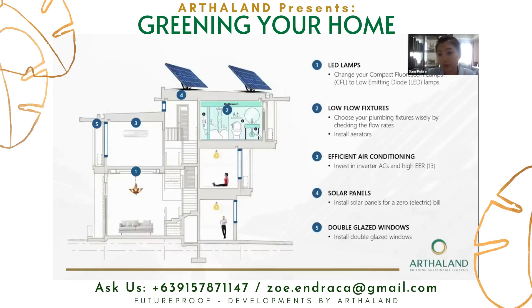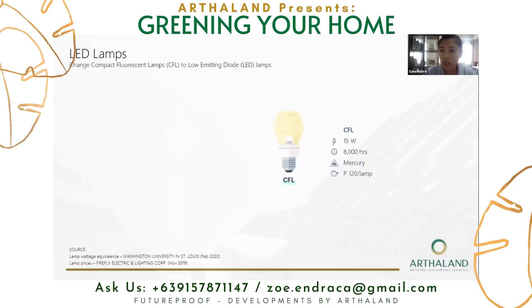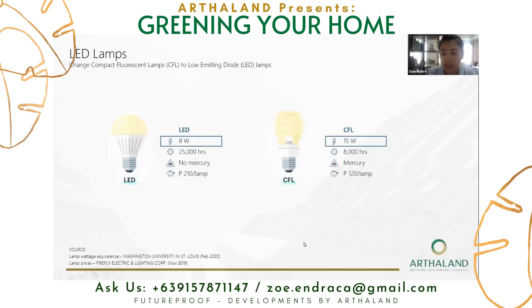We will be discussing five points in a residential setting. First is LED lamps. In a normal property, the lamps would be compact fluorescent lamps. But the proposal here is that we upgrade to light-emitting diode lamps or LED, because a CFL of 15 watts is actually equivalent to 8 watts for LED without compromising the brightness. Another key difference is their lifespan — LED has a higher lifespan.